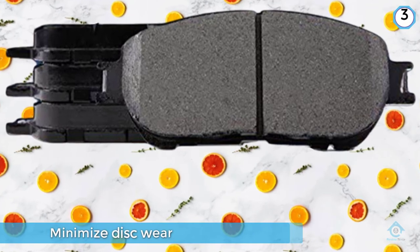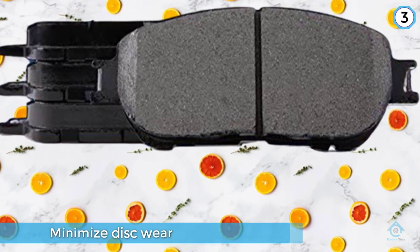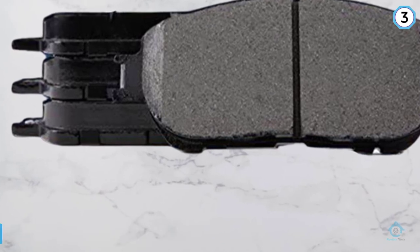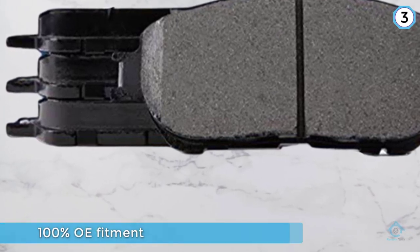Keep in mind that you will need to be sure that these brakes will fit your vehicle. There are similar brake pads available for vehicles that are not compatible with these particular brake pads.